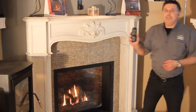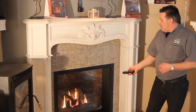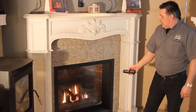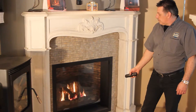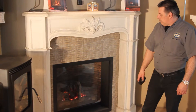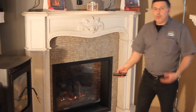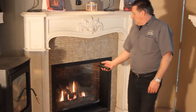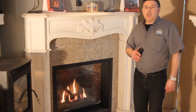Les foyers Valor ont une télécommande très facile pour le fonctionnement du foyer. Premièrement, pour baisser la flamme très rapidement, simplement deux pressions sur la flamme basse. Et à ce moment-là, notre feu va baisser à son minimum. Pour le remonter, je peux simplement peser tranquillement sur ma flamme du haut pour le remonter. Ou encore, faire deux pressions sur la flamme du haut et on va avoir notre feu qui va remonter au maximum.